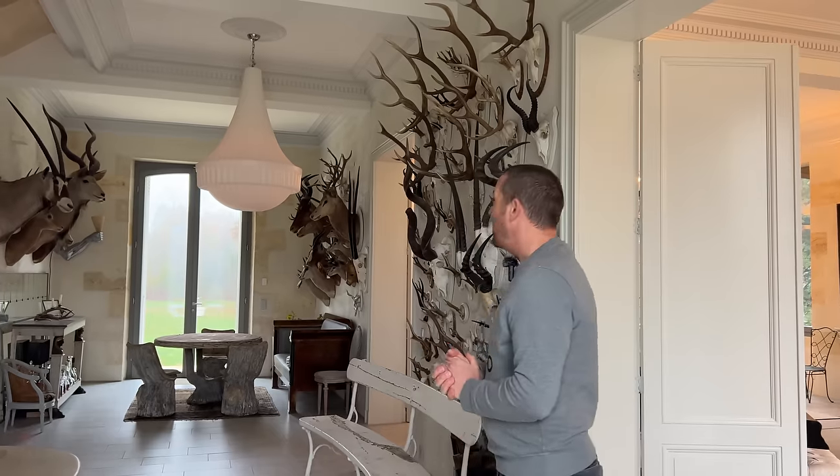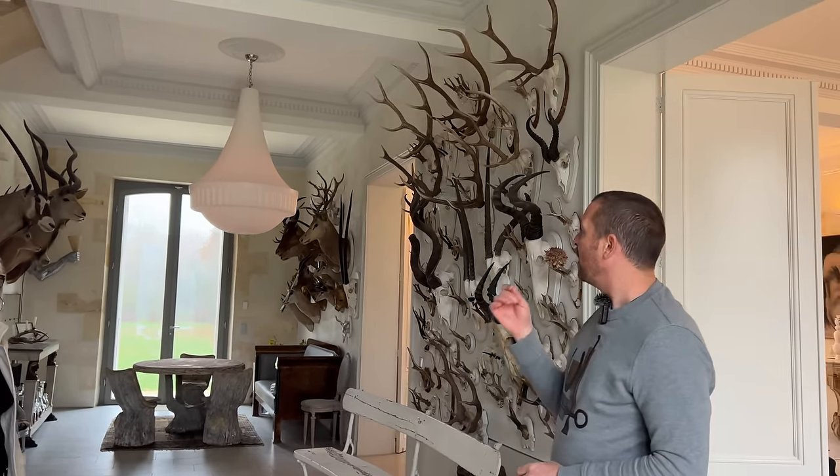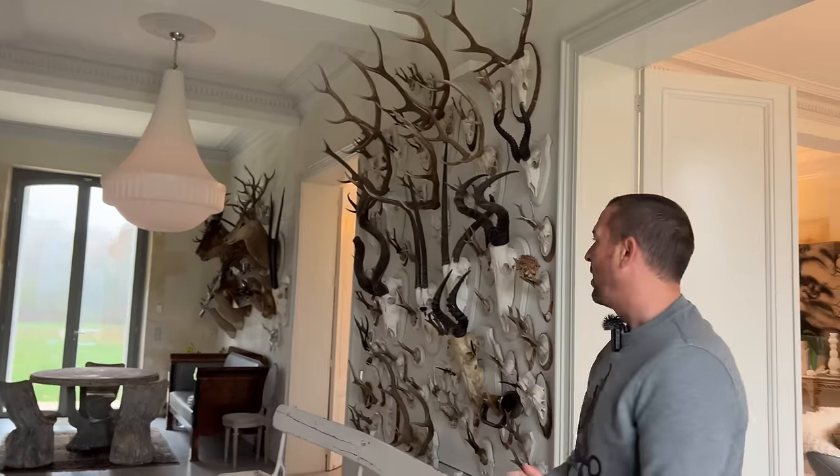Maybe the decor isn't to everyone's taste with the wildlife as such, but it is absolutely stunning. Look at the mouldings, look at the stone and the views. Okay, it's a sombre winter's day but it's absolutely stunning - very very light and airy this place.